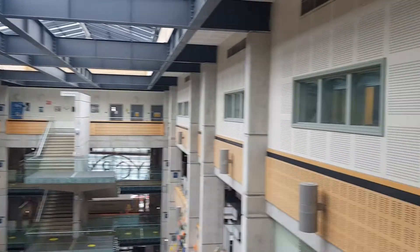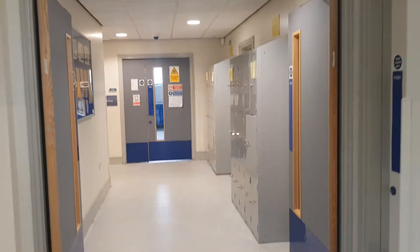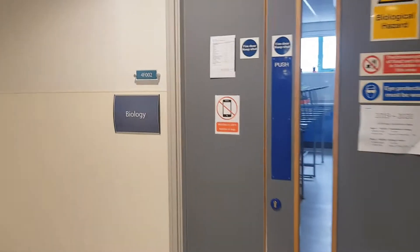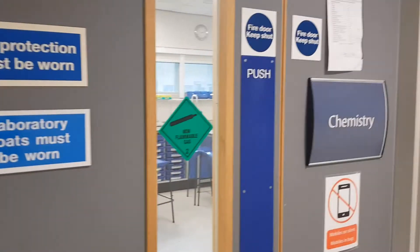You'll find all the science labs on the fourth floor, which is at the top of the building. As we walk around the corridor, we come to the first lab, which is a biology room. This is a microbiology room. It's equipped with specialist facilities to allow you to do microbiology and other biological experiments.